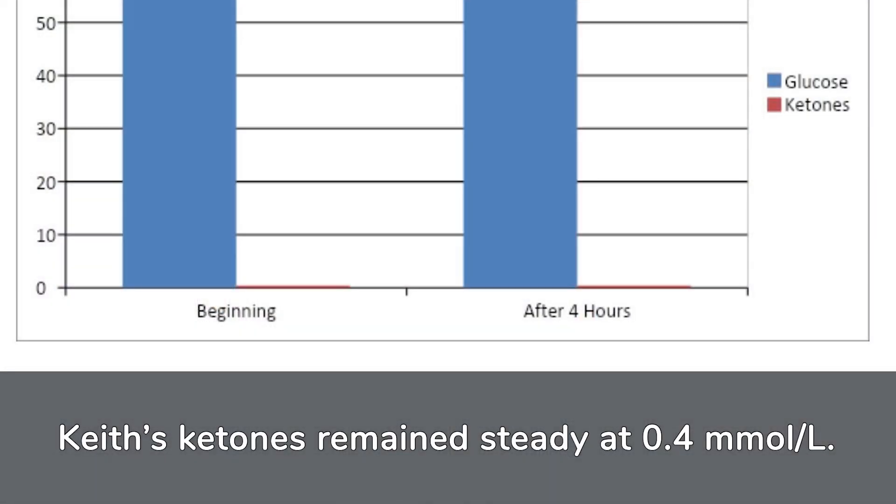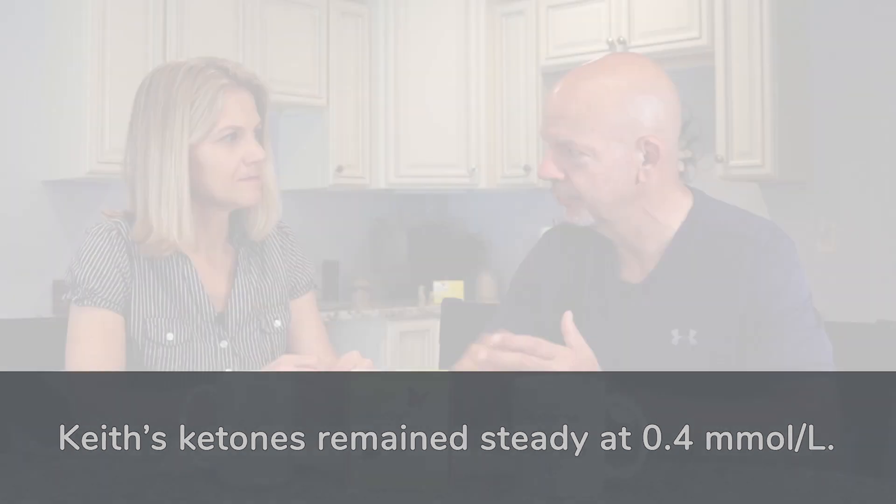Savvy watchers are probably wondering: where were your ketones? If glucose wasn't there, what was happening with ketones? My ketones were 0.4 when I started — technically just below nutritional ketosis — and they were 0.4 at the end. So they really didn't change during that time as my glucose was just gradually, gradually dropping.